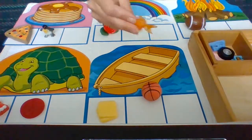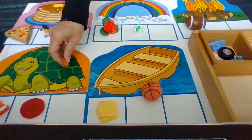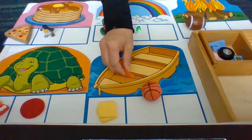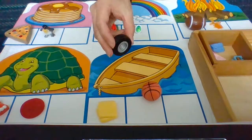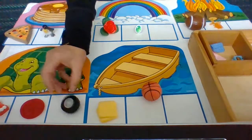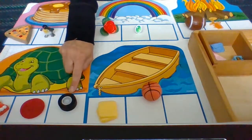Fish — F. Let's sort: Pancakes — P. Turtle — T. Then we have fire — F. Football — F. Fish — F. And tire — T. Tire goes with turtle.